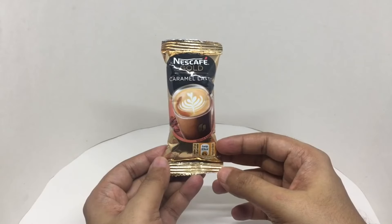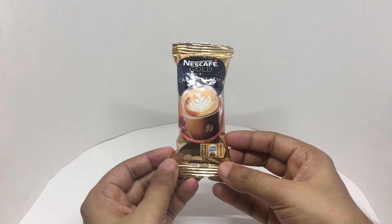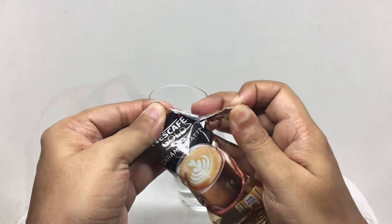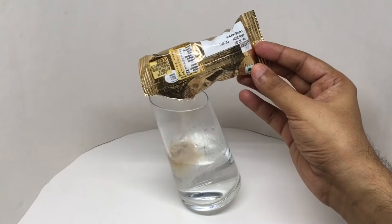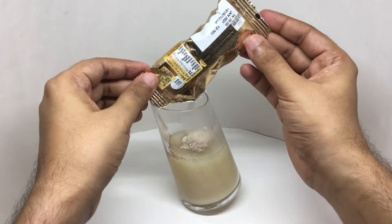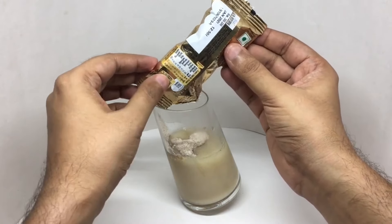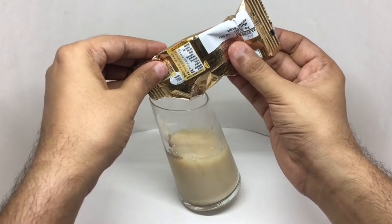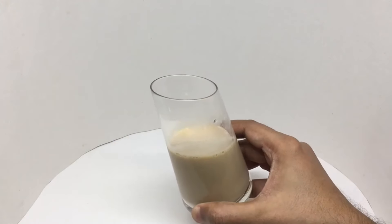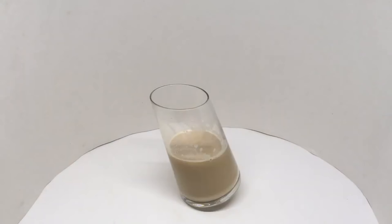That's how the single pack looks. So let's make some. You get a really nice latte smell — nice smooth caramel latte, not too sweet, quite creamy. Quite nice — check it out.